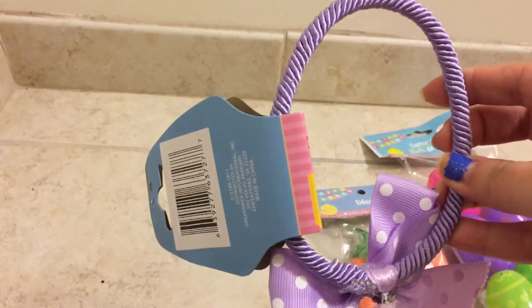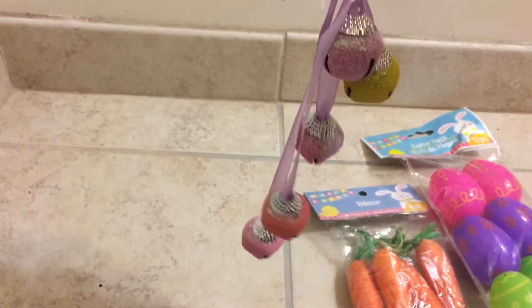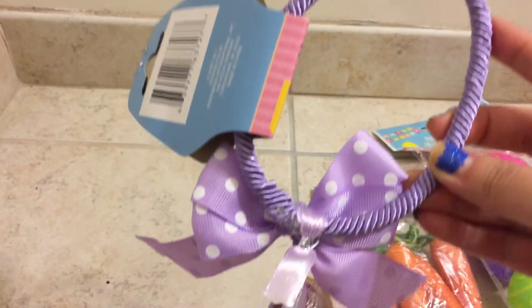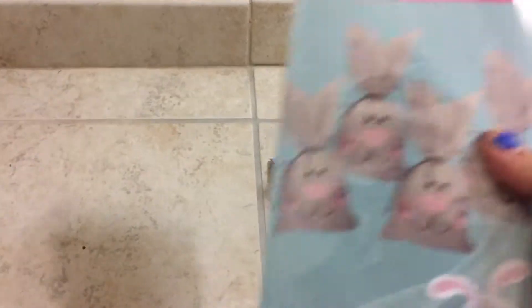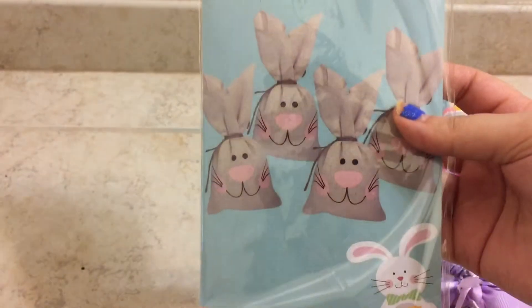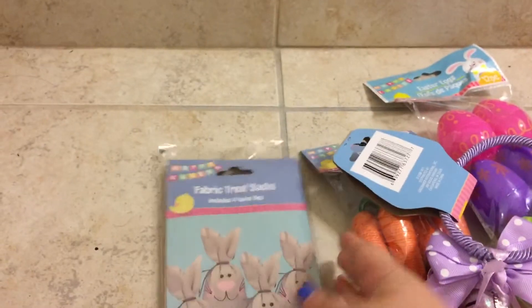Next I bought this doorknob decor — I got one for Valentine's Day and thought that one was really cute, so I decided to grab one for Easter. They also had another color, a light blue with white polka dots, but I liked this one more. Next I grabbed a pack of these treat bags or sacks. I think this is a good add-on to that Easter basket I was talking about, so those were really cute.